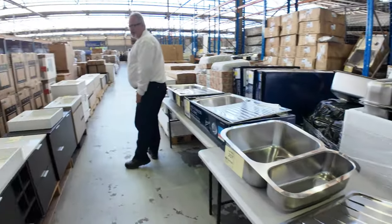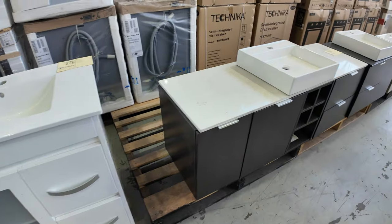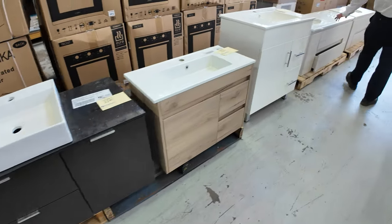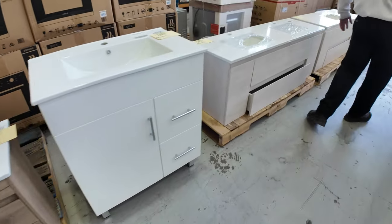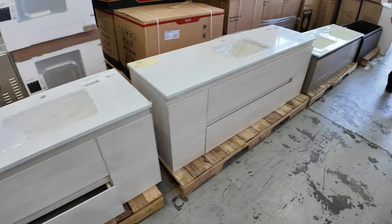Up this side, vanity units — everything from some small six and seven hundreds right up to some 1500s. A couple of double bowl wall-hung units there as well, with beautiful marble tops. Really good range of vanities in this week.